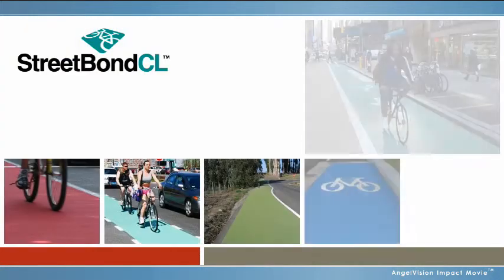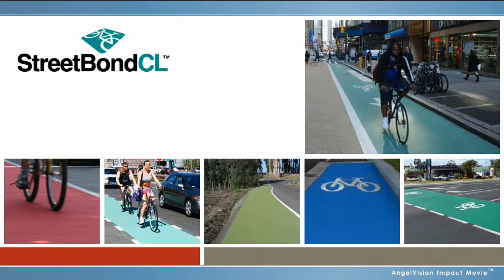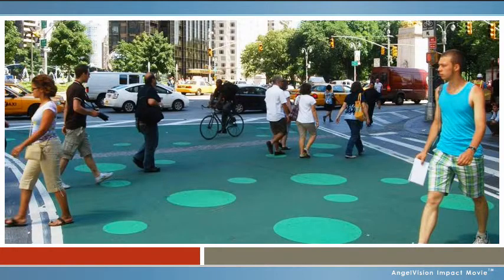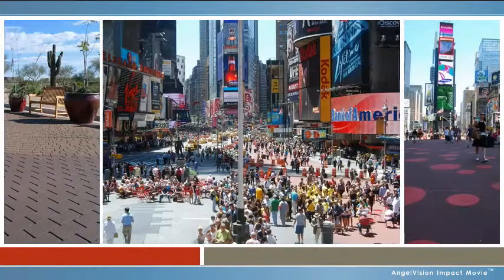Street Bond can also be used to help you create safe, visually effective bike lanes and pedestrian walkways that are slip-resistant and don't peel or delaminate. Our fit-for-purpose Street Bond treatments not only offer bold, longer-lasting visual effects, they also resist damage from moisture, extreme temperature change, and heavy use.